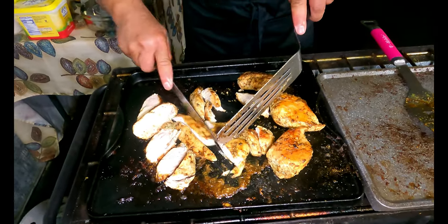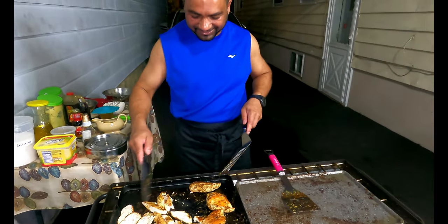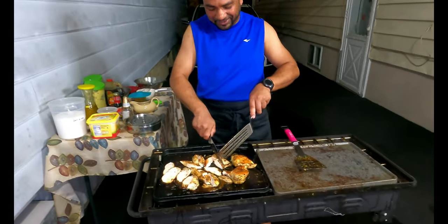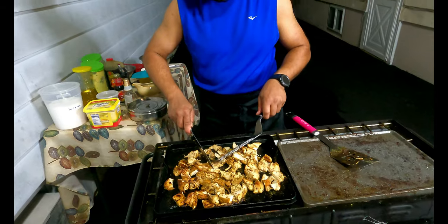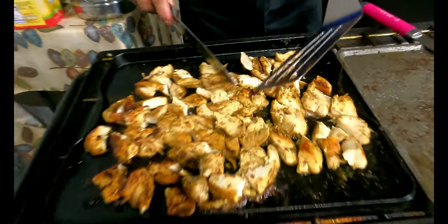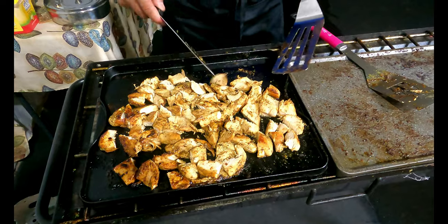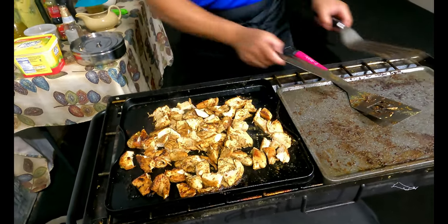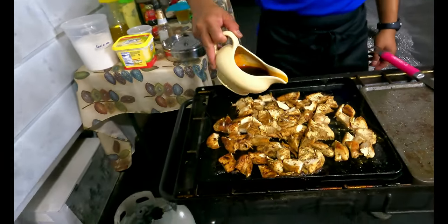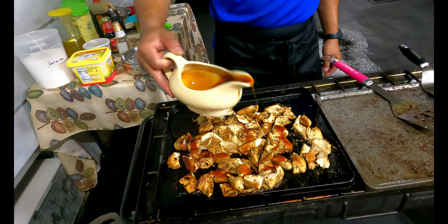This is a very quick, easy, simple, romantic meal — if you want to impress your wife or girlfriend. I cut up the chicken to serving size — this is pretty much done. I'm going in with some teriyaki sauce. That's the flavor — this is the teriyaki sauce.